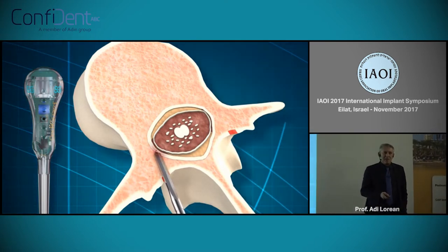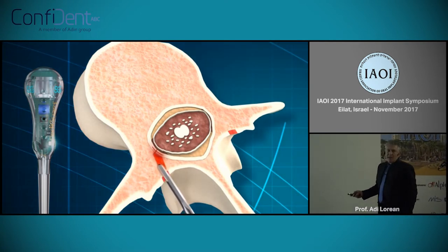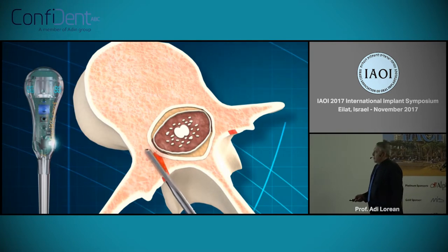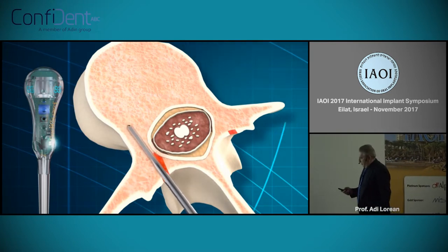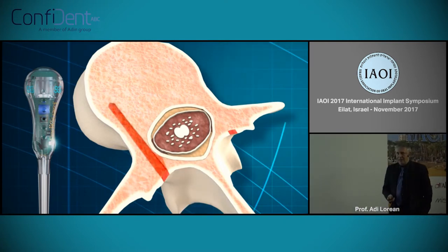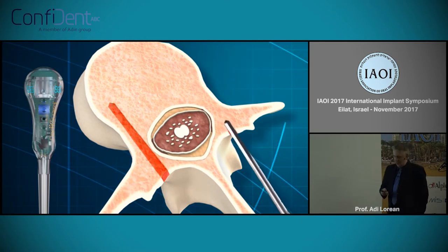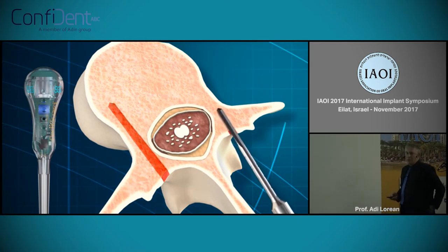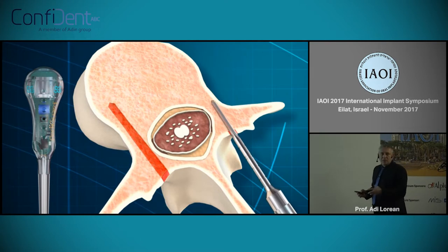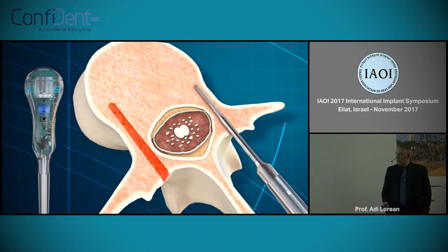But I remind you — this is spine surgery. It's not a small paresthesia of the lip. This can paralyze the patient immediately if you are in the wrong place. So this is the tool we found, and we started a long journey to gain this technology and implement it from spine surgery into implantology.